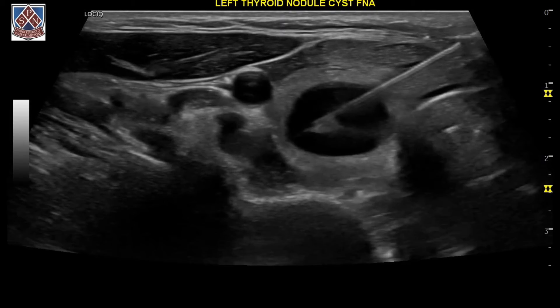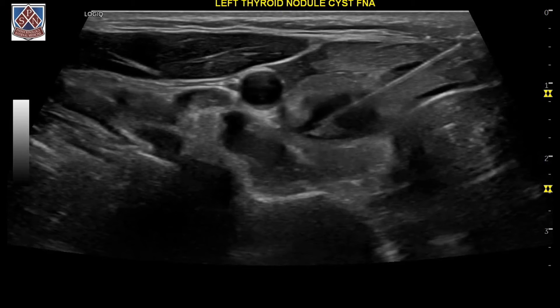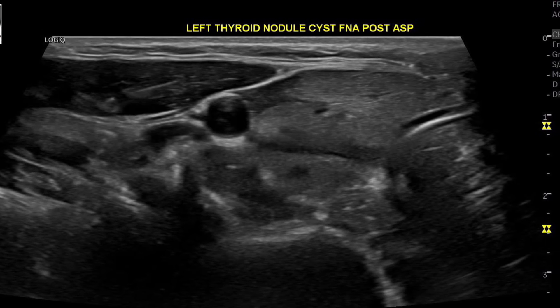As you can see, the cystic component of this nodule is decreasing gradually as it almost disappears over time. Here you can see the nodule collapsing completely, and that line that you see where the nodule was is actually the capsule.